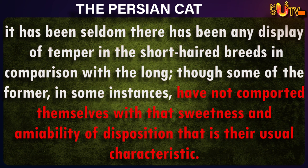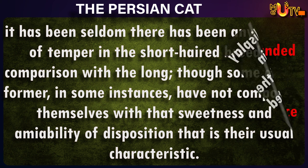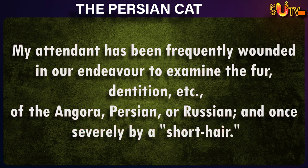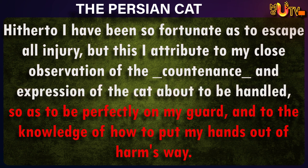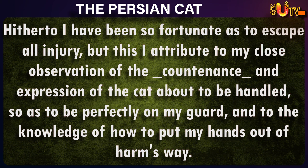Though some of the former, in some instances, have not comported themselves with that sweetness and amiability of disposition that is their usual characteristic. My attendant has been frequently wounded in our endeavor to examine the fur, dentition, etc., of the angora, Persian, or Russian, and once severely by a short hair. Hitherto I have been so fortunate as to escape all injury, but this I attribute to my close observation of the countenance and expression of the cat about to be handled, so as to be perfectly on my guard, and to the knowledge of how to put my hands out of harm's way.